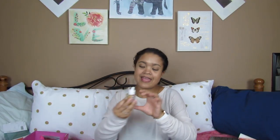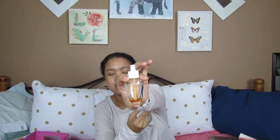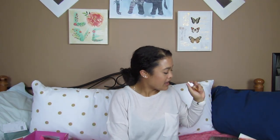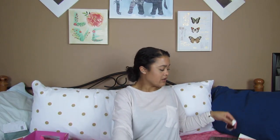Next I have a Bath & Body Works wallflower that I used up — this is the Thousand Wishes one. I'm not sad it's empty because I have another one, but I have a different wallflower in right now. Also, a Formula X nail polish from Sephora that I'm getting rid of because it's clumpy — putting it on my toenails just did not work out for me.